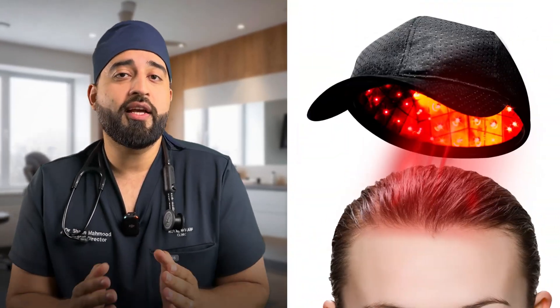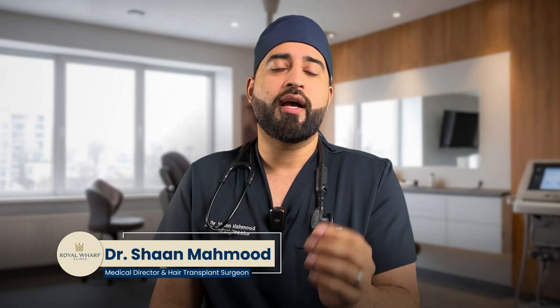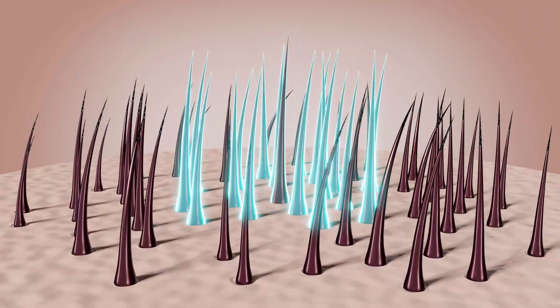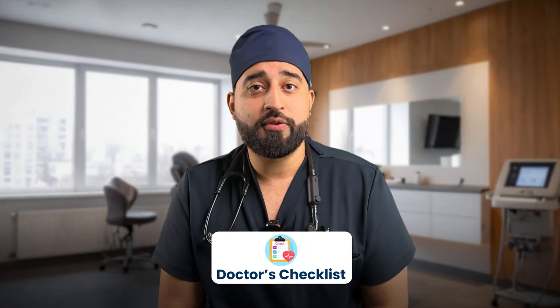These red light therapy helmets and laser caps are everywhere now, but do they actually work? Or are you just buying an expensive glowy hat? From influencer ads to glowing Amazon reviews claiming visible regrowth in just three months, they've become one of the biggest hair loss trends online. By the end of this video, you'll know the difference between real science and marketing hype, and I'll give you a doctor's checklist to verify if the device you're about to buy is genuinely effective or just clever packaging.